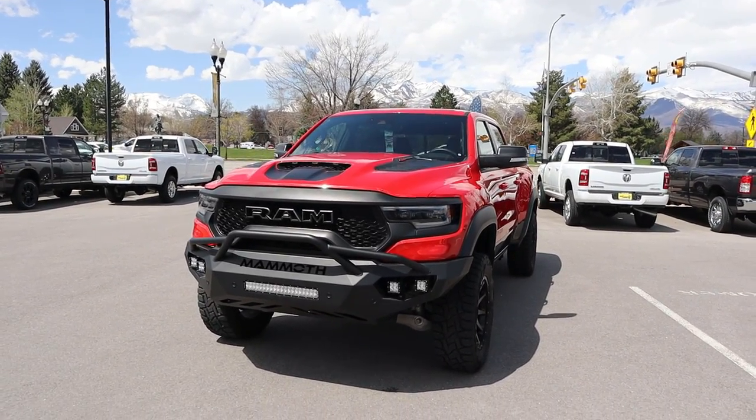Hey everyone, it's Ben Hardy here and today I'm reviewing the Hennessey Mammoth 1000. This is an insane modified Ram TRX, obviously modified by Hennessey. Before we begin this video, I want to give a huge shout out and thank you to Karl Malone Dodge Ram Jeep Chrysler here in Heber City for giving me some time with this Mammoth 1000.